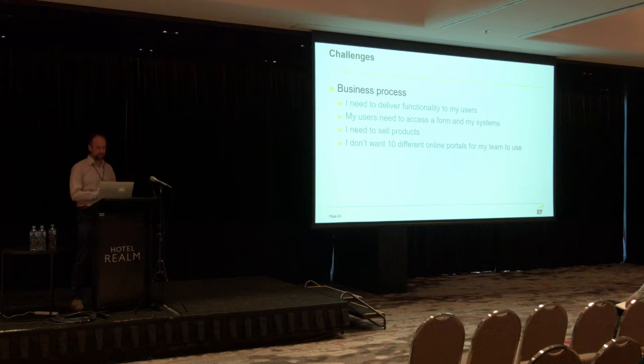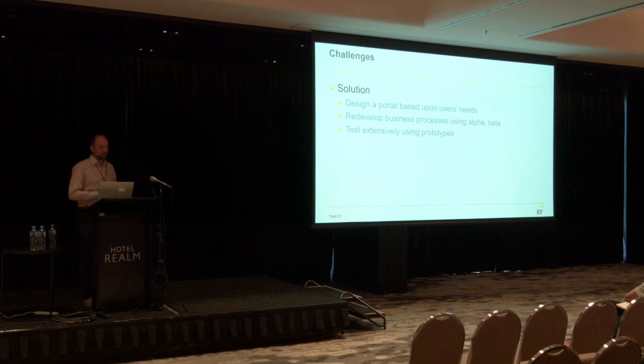Let's talk about business processes. I need to deliver functionality to my users — they need to access forms and systems, I need to sell products, and I don't want 10 different online portals for my teams to use. Understanding your business process and what your users want to achieve from your site is very important. It's also important to present a consistent experience across your digital platforms. Certainly go out and do your user research, follow the digital service standard — particularly if you're working in government — and redevelop your business processes using alpha and beta testing. Take those prototypes out and test them in the real world with real users.